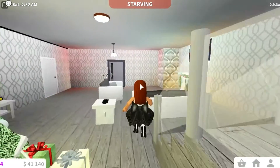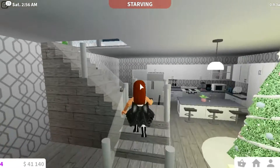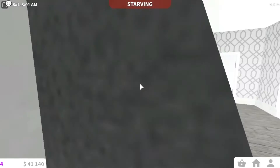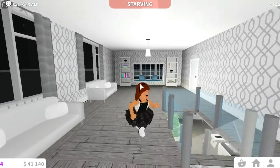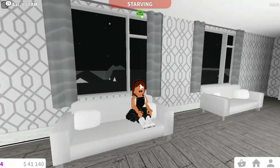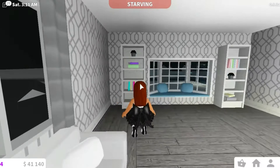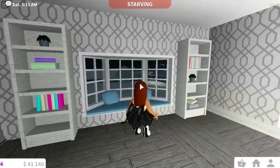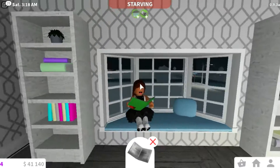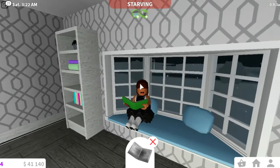This is my upstairs area and I'm about to go upstairs and show you. Okay, let's go. So this is the upstairs area — I have some seating and some more seating, just for a little chill-out area. And then I have this reading nook where you can read books — it's very nice.